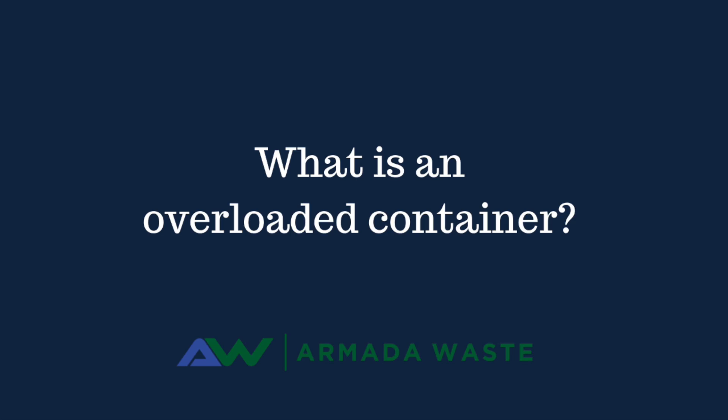One of the largest issues that we run into, whether that's roll-off containers or commercial front load, are containers that are overloaded.